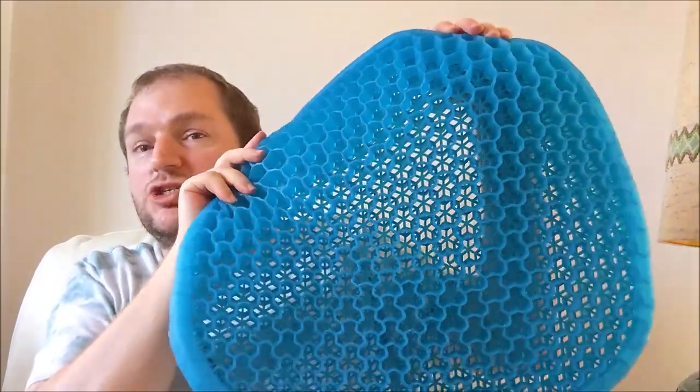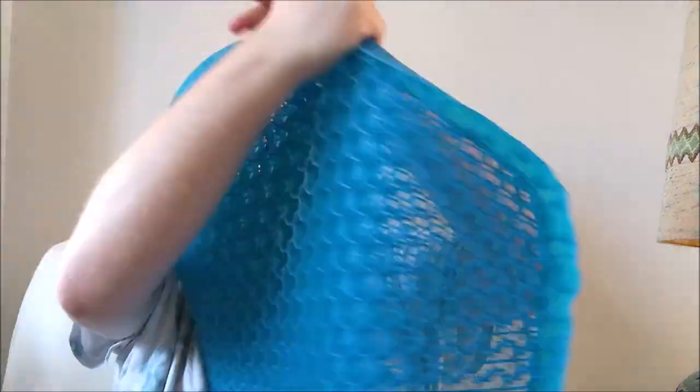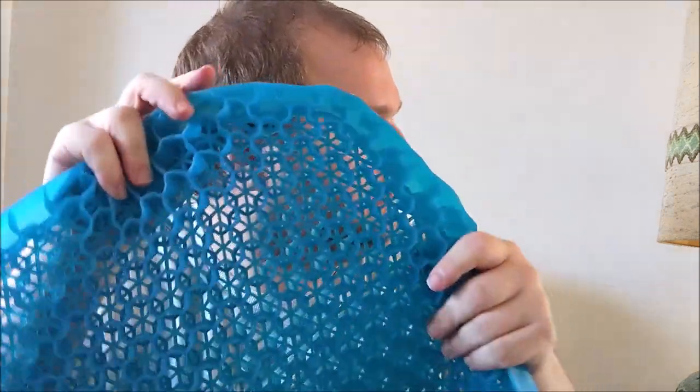He absolutely loves it, which is really good. It's been really well worth the price. It's not advertised as being able to be used in a bath, but it works because it's just silicon — it doesn't slide about at all and it's nice and soft and comfy. It floats to begin with because the air gets trapped, but as soon as you sit down the water comes in with bubbles, and then you put the cover on to sit on it on a chair.